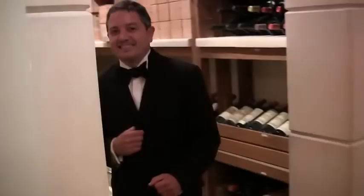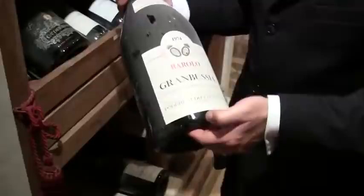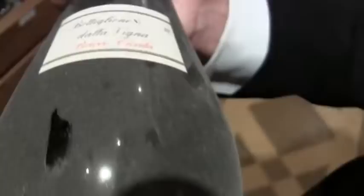I want to show you something very, very special. These bottles here — only hundreds of these were produced. This is Gran Bussia Riserva Barolo from Poderi Aldo Conterno, 1974, and it's a whole-size bottle. You can see down here it's 3.78 liters. It was a very particular, traditional size for this area, for the Barolos.